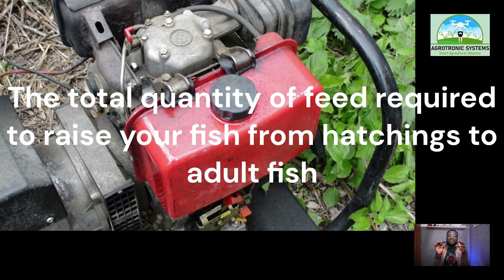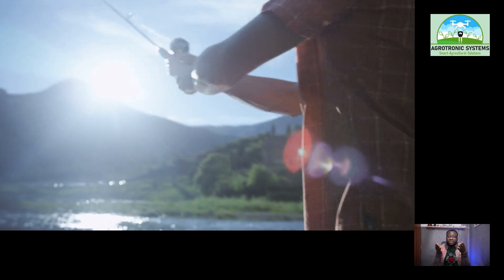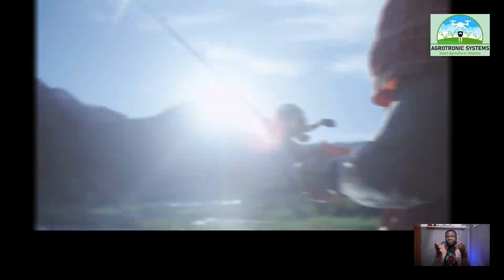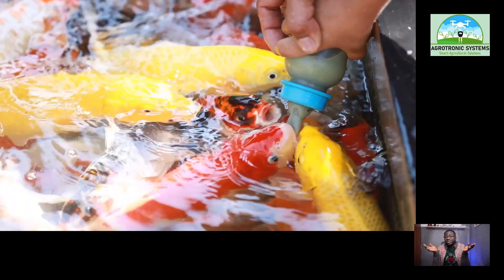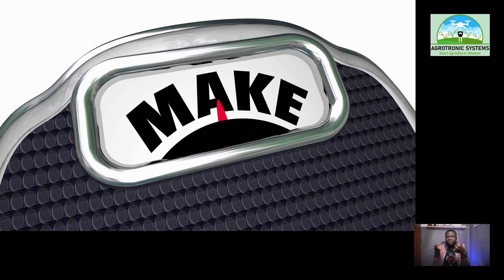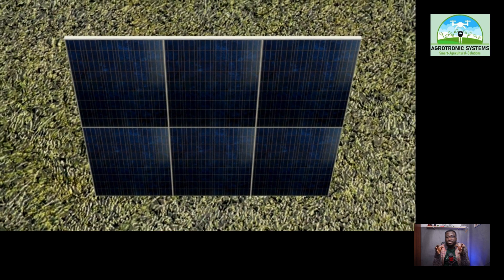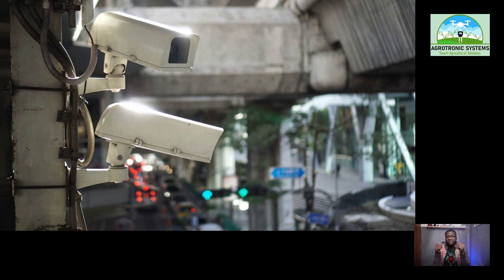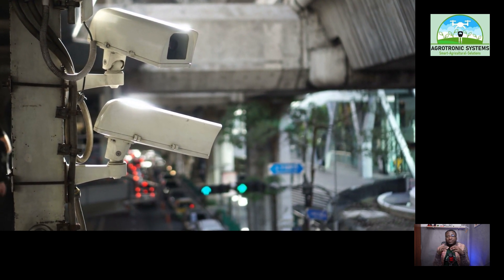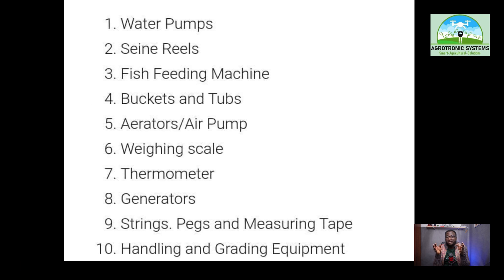Number one: water pump — very useful in getting water in and out of the pond. Then the fish feeding machine. Buckets and pumps. Aerators or air pumps. Weighing scale. Thermometers. Solar panel. Security camera. Handling and grading equipment. Strings, pens, and measuring tape. Those are the list of equipment or tools you will need.